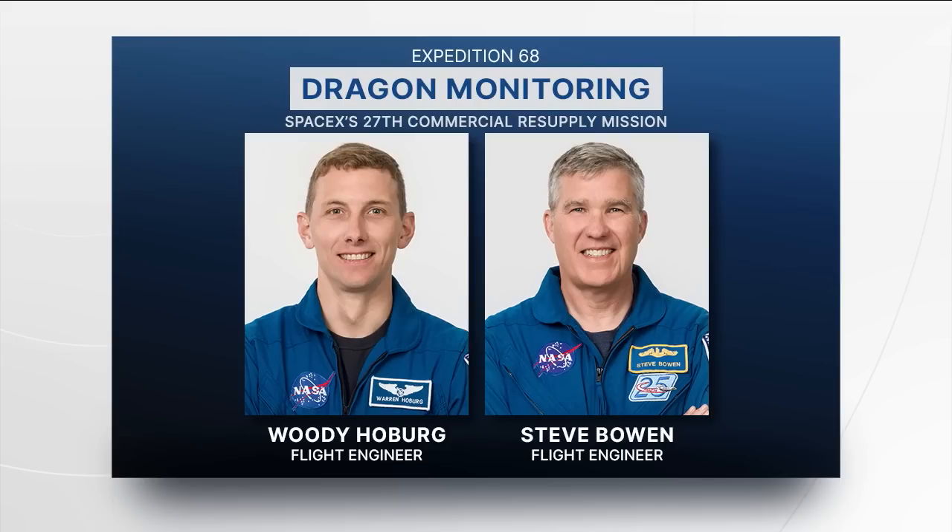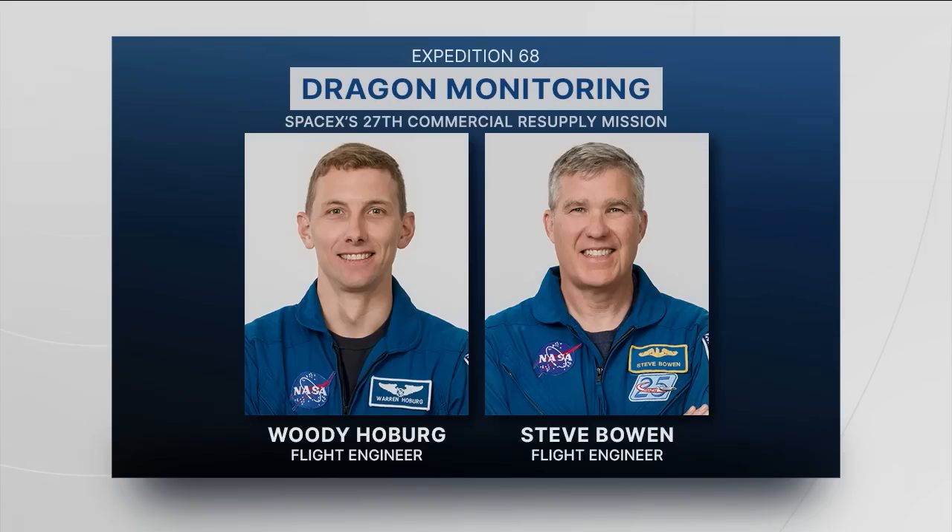The crew has equipment set up inside the station to monitor Dragon's approach and they are in the loop. The team in Hawthorne can send commands to manually break out or abort if issues arise. Woody and Steve are also enabled to send commands to Dragon as they monitor, should anything off-nominal happen. Dragon is currently closing in on about three kilometers in range of the space station. The teams in Houston and Hawthorne are doing joint go/no-go pulls to give Dragon the go-ahead to proceed past waypoint zero and move on to waypoint one.